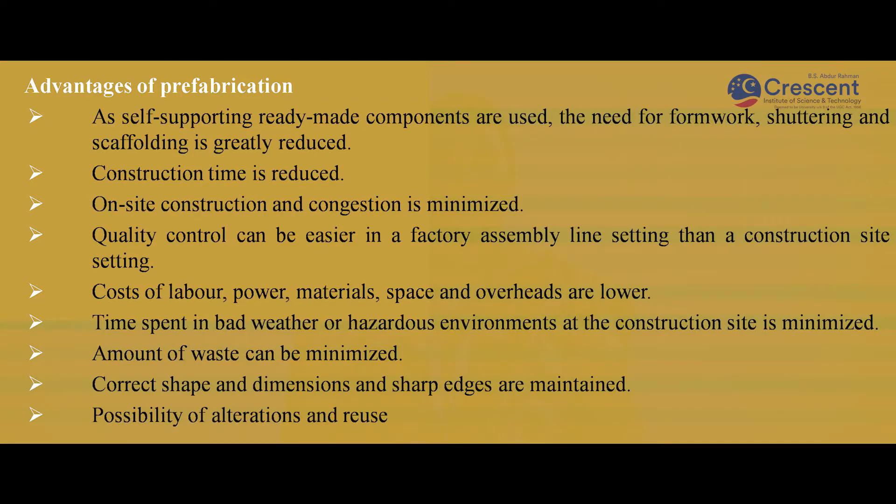Advantages of prefabrication: As it is a ready-made component, the use of shuttering, scaffolding and formwork can be reduced. Time consumption for construction is also reduced. On-site construction is minimized. Quality will be maintained in the factory assembly line better than in the construction site setting. The cost of labor, power, and material can be reduced. Time spent on bad weather condition during construction is minimized as the process is done in the factory line. The amount of waste can also be reduced. Shape, dimension and sharp edges are maintained. The possibility of alteration is available and components can be reused.